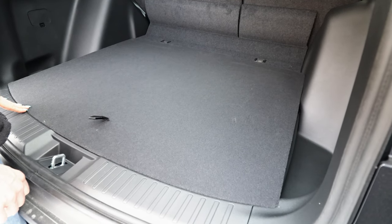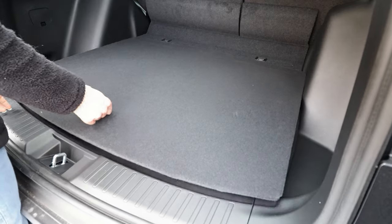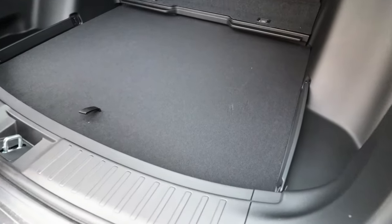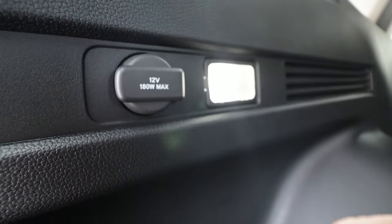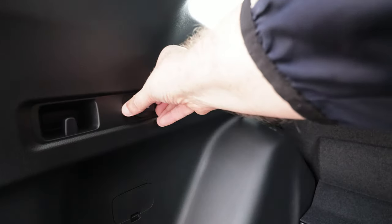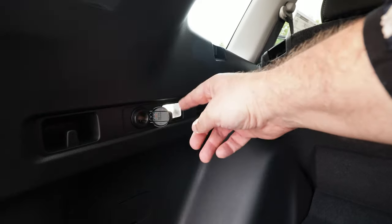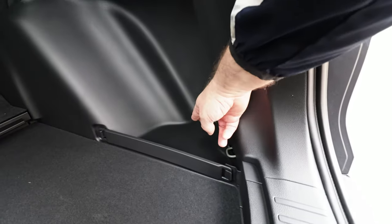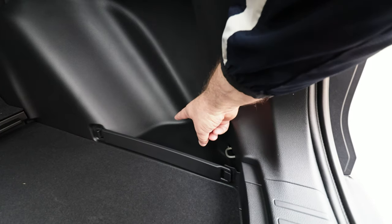A really cool thing is with this floorboard — you can adjust it. You can put it down one more level and get a few more inches of storage. Also in the back is a 12-volt cigarette lighter style outlet and ample cargo lighting. Even in the corners, they have little storage areas for your odds and ends.